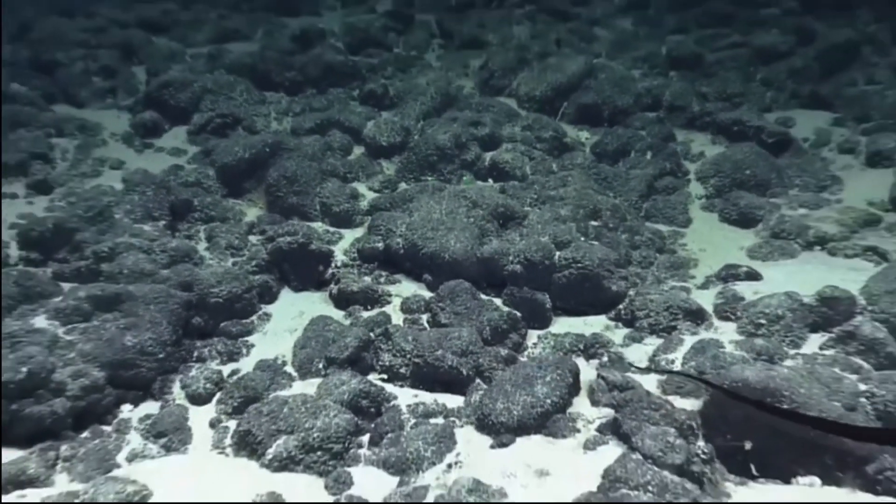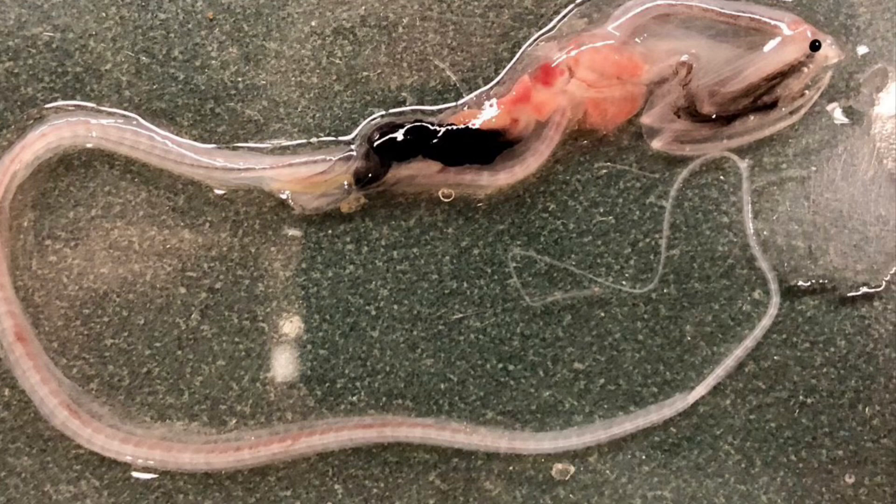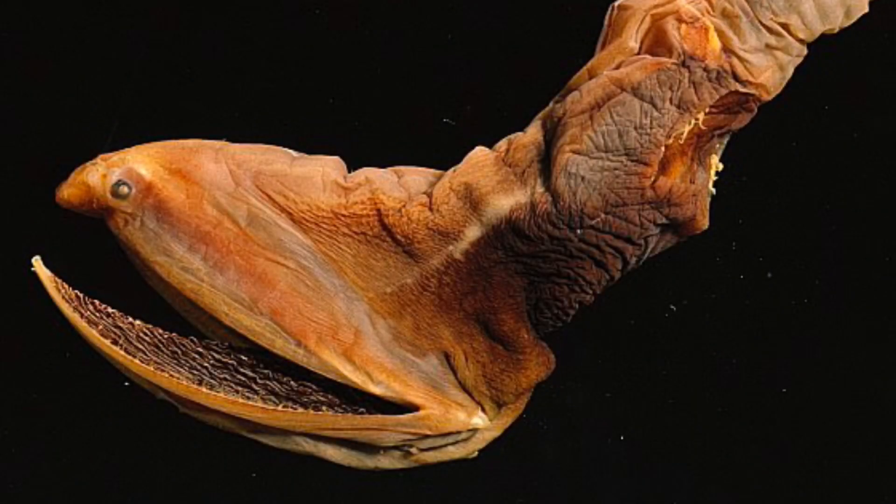The gulper eel also has an organ on the end of its tail which can be used for bioluminescence. Bioluminescence is a form of light that can be emitted from organisms that live in the ocean. This kind of light can be useful for finding prey, attracting prey, and deterring predators in the dark depths. What this particular species uses its bioluminescence for, however, scientists have not yet been able to study.